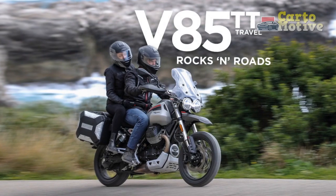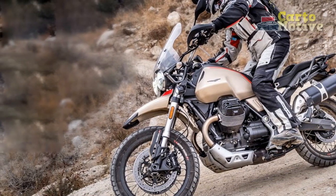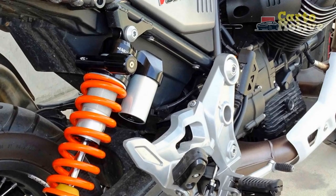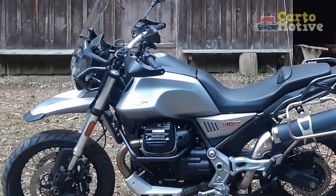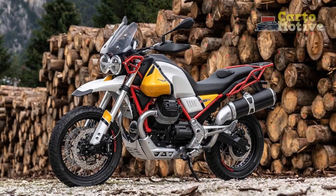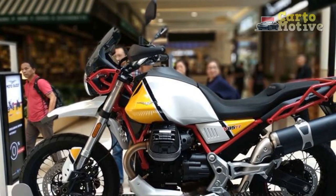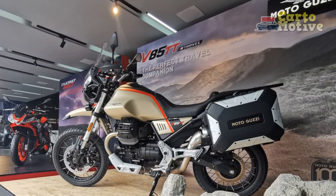Pros: 1. Distinctive Design — The V85TT's retro-futuristic design stands out in a sea of contemporary motorcycles. Its classic lines, paired with modern touches, create an eye-catching aesthetic that appeals to riders seeking a unique visual identity. 2. Heritage and Character — Moto Guzzi's signature air-cooled V-twin engine offers a distinct character and engine note, providing riders with a connection to the past while enjoying modern performance. 3. Versatile Performance — The 853cc V-twin engine delivers ample torque across a wide range, making it suitable for various riding conditions, with responsive acceleration enhancing both on-road and off-road experiences.